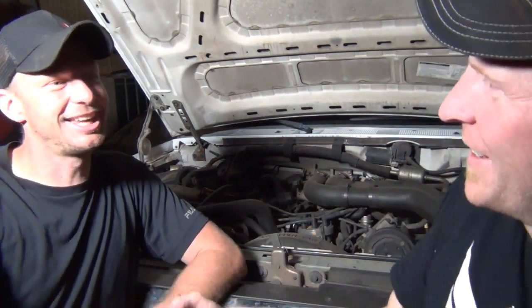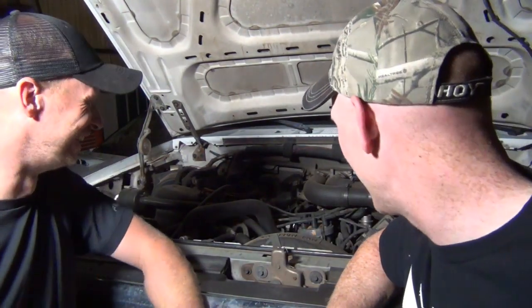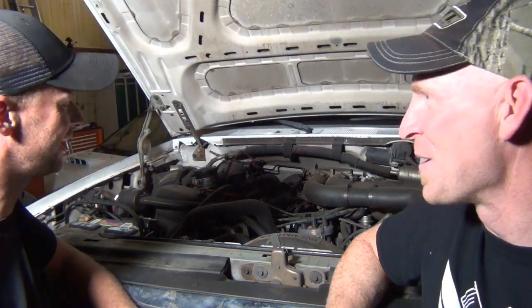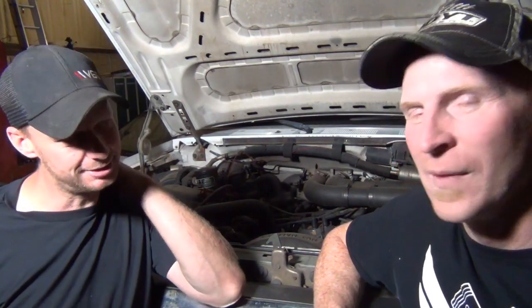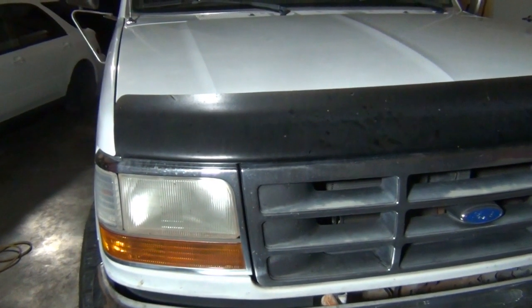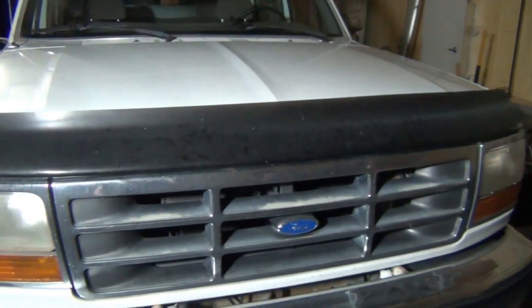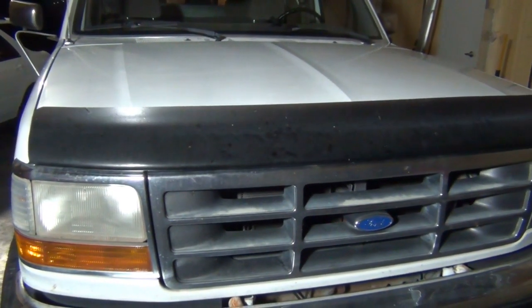Well, thanks for coming by. Thanks for showing us your truck — look forward to seeing what you do with it. The truck sounds pretty good; you don't hear a lot of ticking or tapping. So what are you going to do with the engine once you pull it out? I think it's fine — it's got 120,000 to 130,000 miles on it. If anybody's interested in more 7.3 content — like leak-off line replacement and that kind of stuff — let me know in the comments below.